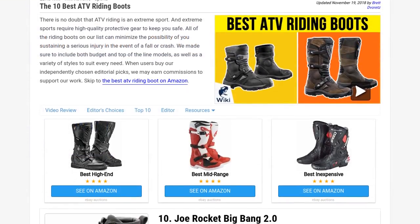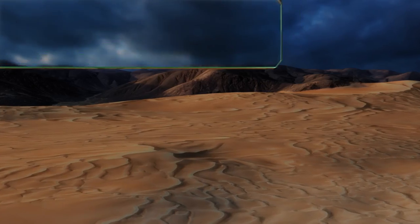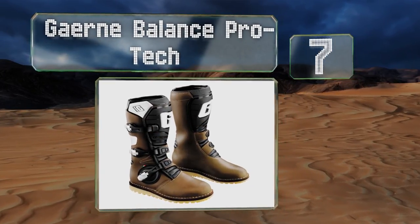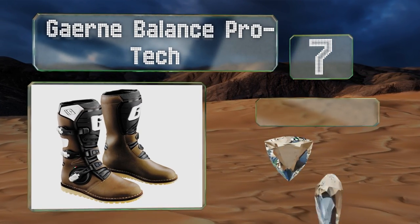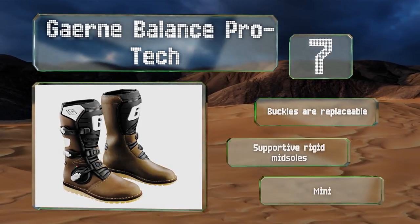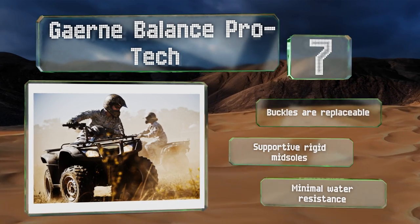At number seven, the Italian-made Gaerne Balance Pro Tech are strategically crafted with the fewest number of separate leather pieces as possible. This results in less potentially weak seams, a more supple feeling, and a shorter break-in period. The buckles are replaceable and they've got supportive rigid mid soles, but they don't offer much water resistance.